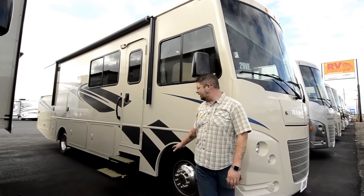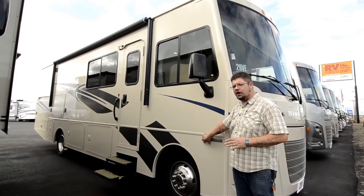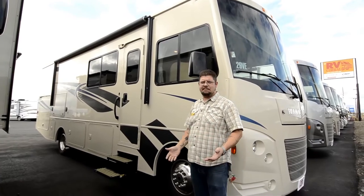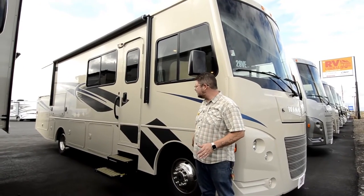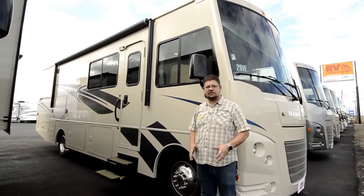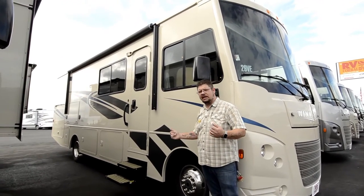We're at our new Coburg lot right now. What we've got here is a 29VE Winnebago Vista. Winnebago is a fantastic manufacturer — they make great coaches — and this Vista is an excellent example of one that's very easy to get into the hobby with. This is a great place to start. I want to take a look at some of these outside features first, and then we'll take a peek inside.